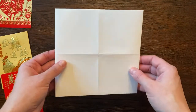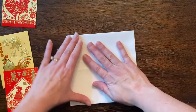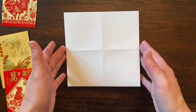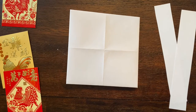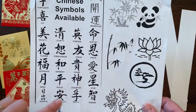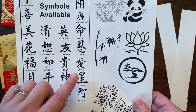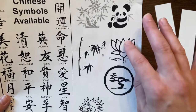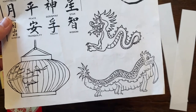Now I can decorate my envelope however I want. Red is lucky, it's a color I want to use for this. But you might say red's not a lucky color for me - green is my lucky color. Then you make it for yourself. I have some printouts with Chinese symbols. Each one of these characters means a different word or phrase. This whole character means love. You could put a panda, a lotus flower, or a dragon on your envelope. You're welcome to pause and look at these for any of your drawings.